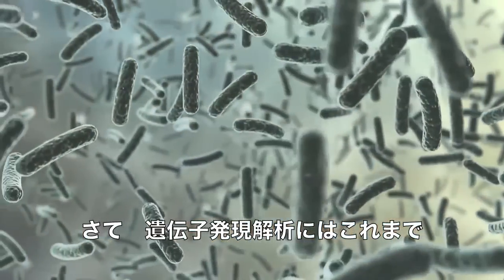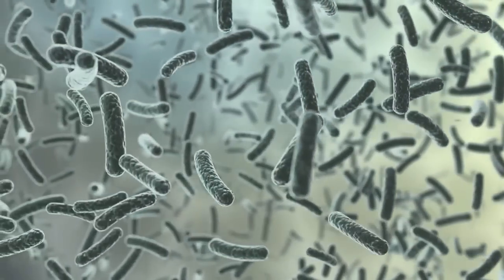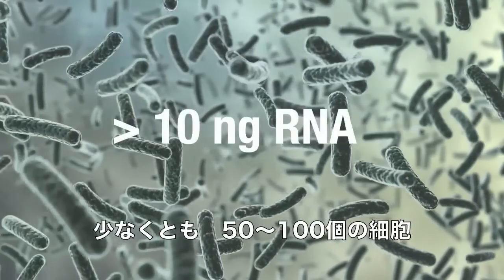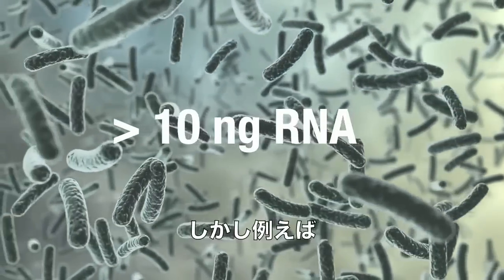One limit to RNA sequencing technology is sensitivity. These experiments are typically done using large populations of cells, with limits down to roughly 10 nanograms of RNA, or RNA extracted from 50 to 100 cells.